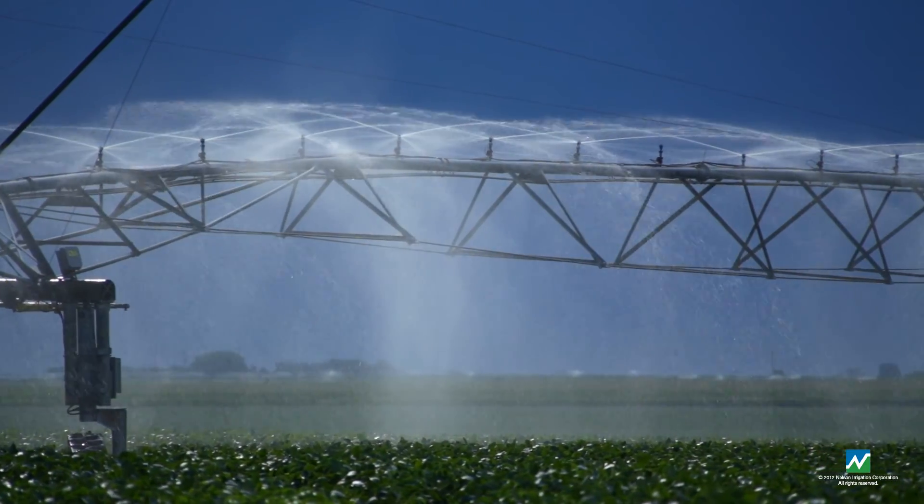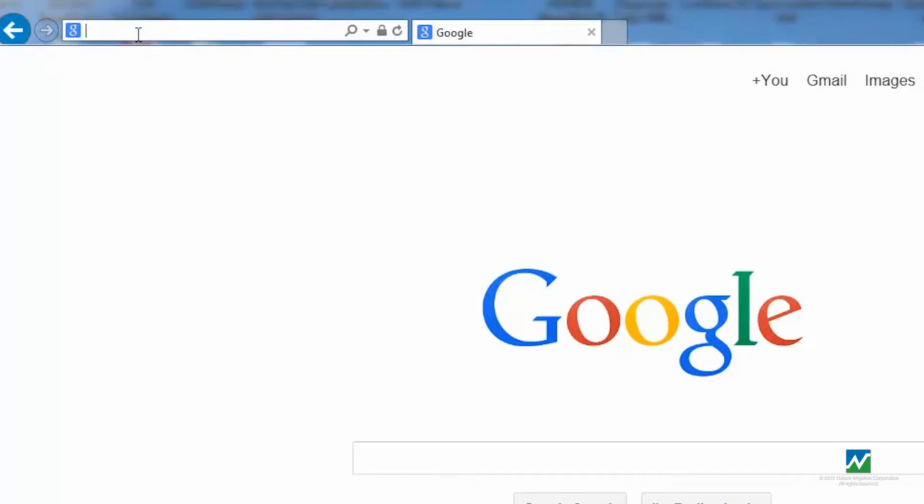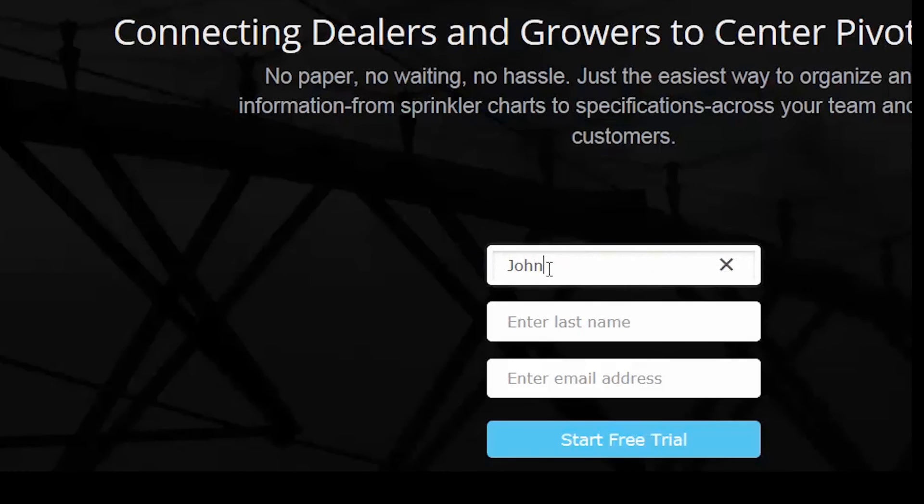We invite you to discover how Pivot Mapper fits perfectly into your business. As a Nelson dealer, you can activate a trial subscription by entering your promotional code at www.pivotmapper.com. If you don't have a promotional code and would like to request one, please contact your territory manager or email us at pivotmapper@nelsonirrigation.com.